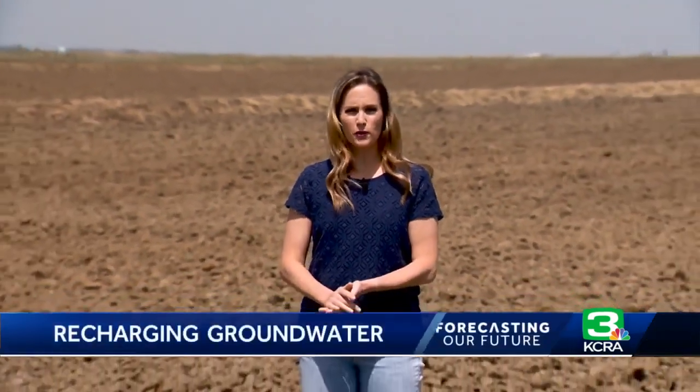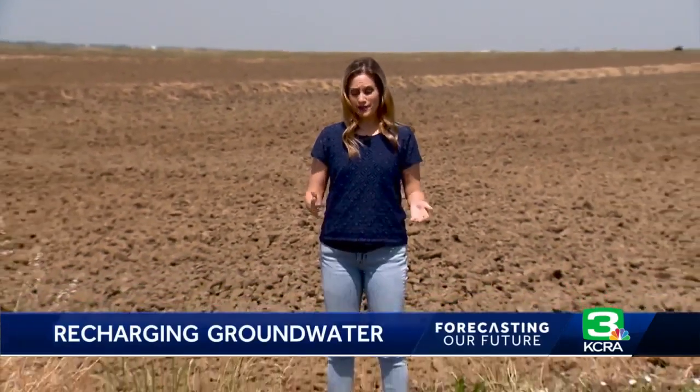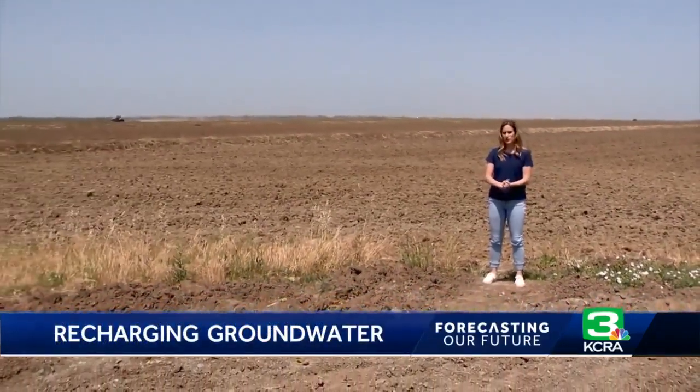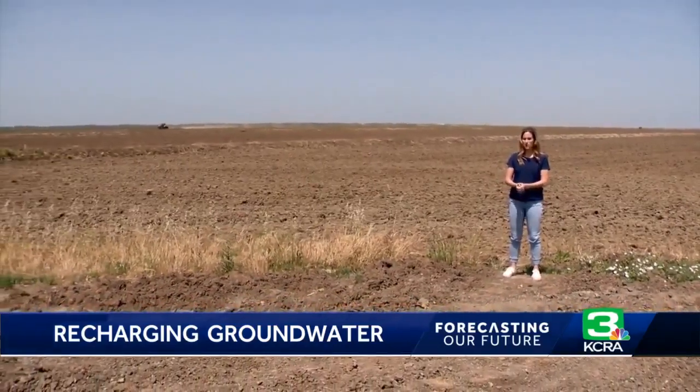Agriculture is hugely important to California's economy. The industry also uses a majority of the state's groundwater supply. But new research shows how farm fields just like this can be used to help replenish that supply through a process called AGMAR.